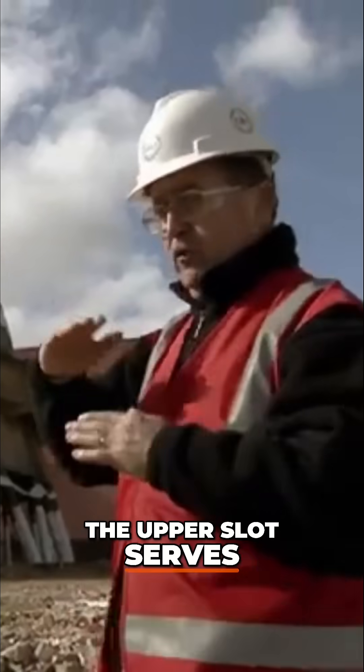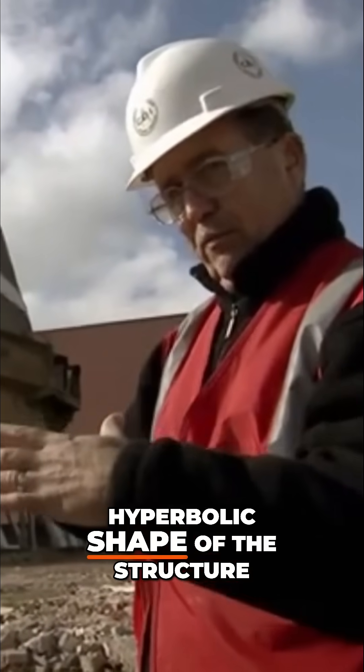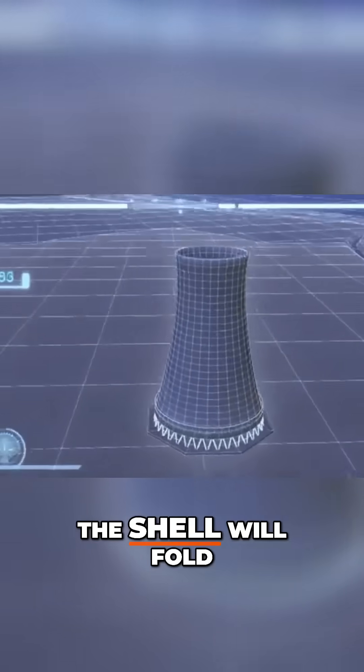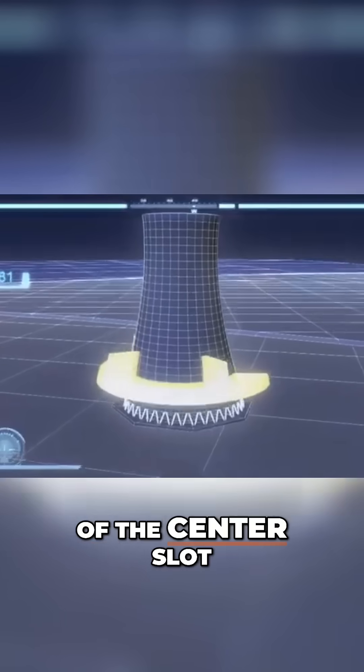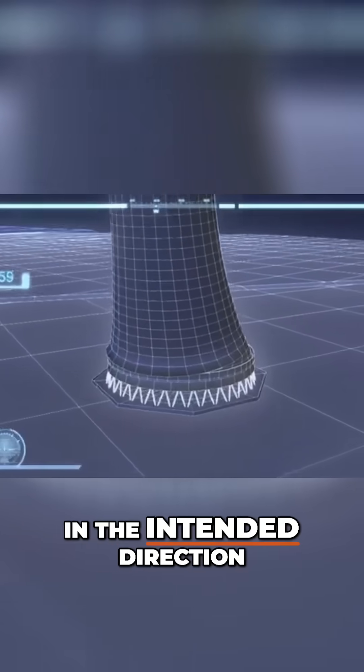The upper slot serves to cripple in on itself because of the hyperbolic shape of the structure. The shell will fold in towards the direction of the center slot and continue the rotational tilting of the structure in the intended direction of the fall.